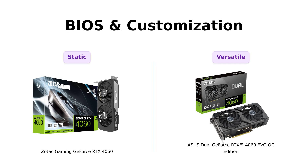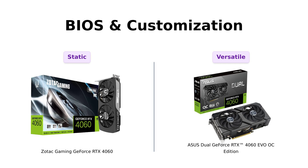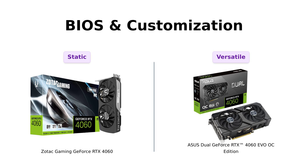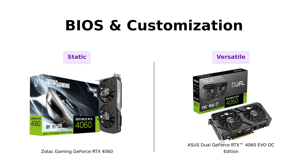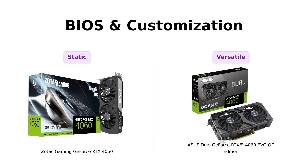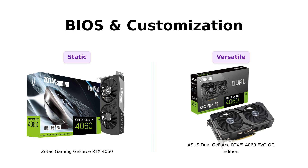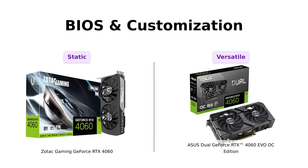Customization is key, folks. The Asus comes with a dual BIOS switch, allowing users to toggle between quiet and performance modes, which has been positively received by reviewers. Meanwhile, the Zotac lacks this feature, leaving users with a single mode. Reviewers suggest that the Asus's flexibility adds to its appeal, making it feel more user-friendly for those who like to tweak their settings.